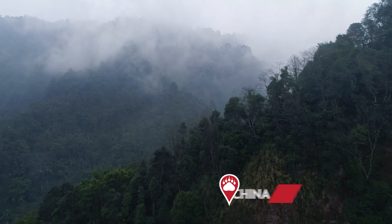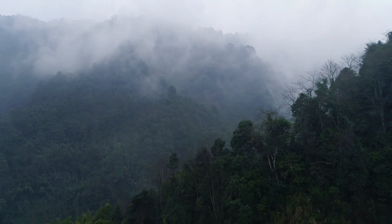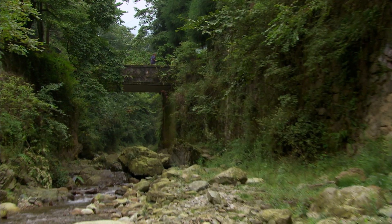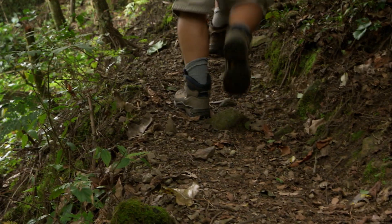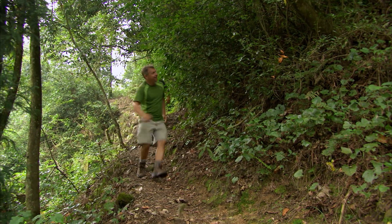The mountains of southwestern China have high peaks and vast forests that are home to some of the world's rarest mammals. We're hiking up the mountain hoping to get an up-close view of one of the rarest — what early scientists called Ailurus fulgens, meaning shining or fire cat, commonly known today as the Red Panda.